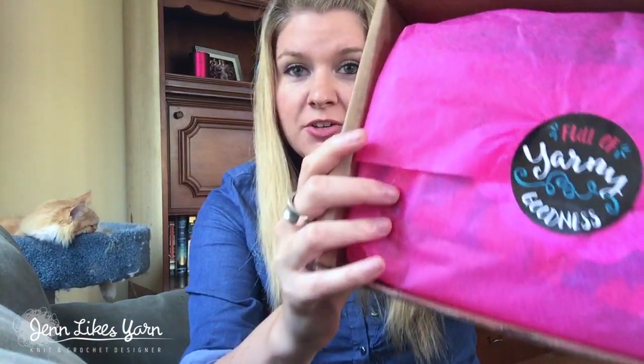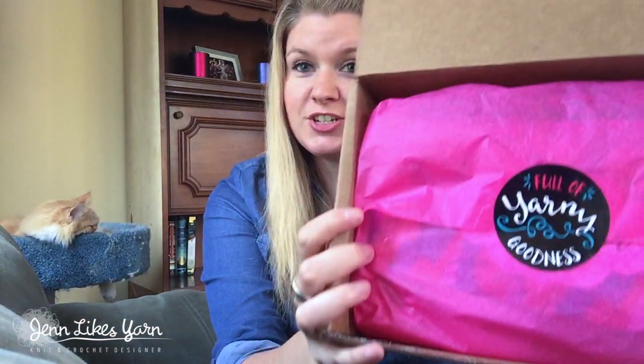So here we go! First of all, it's wrapped — even my dog likes it — in pink tissue paper with a fun sticker that says 'full of yarny goodness.' I really like the actual packaging. In the grand scheme of things, packaging isn't a deal breaker, but it just makes you feel good when things are packaged nicely. If you buy a lot of things from Etsy, you know that opening a nicely wrapped package is just a little extra exciting. This is the September 25th box and look how pretty that is.